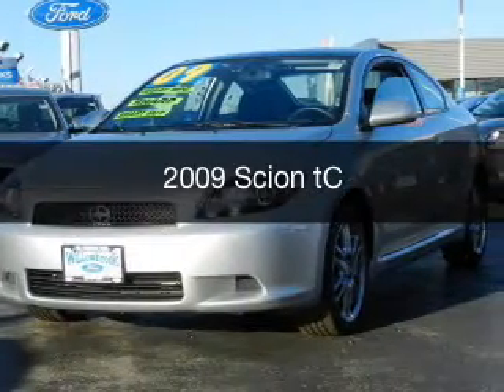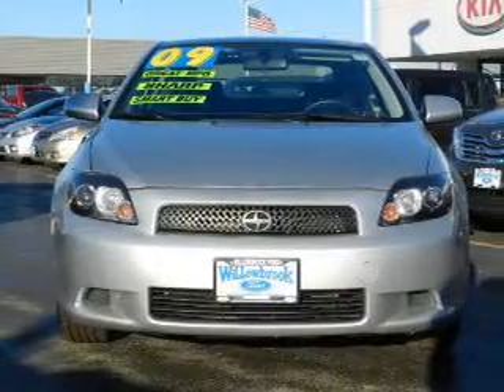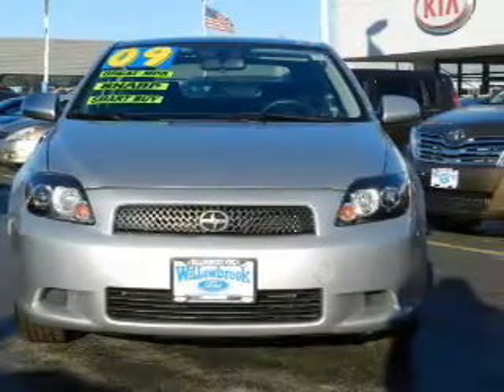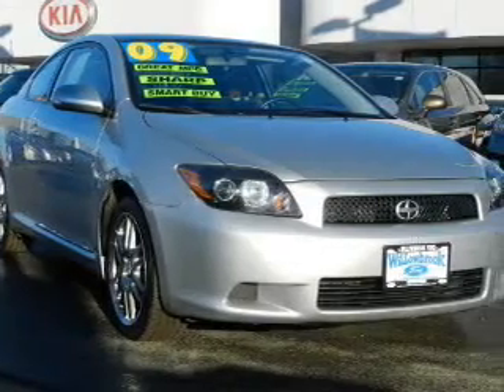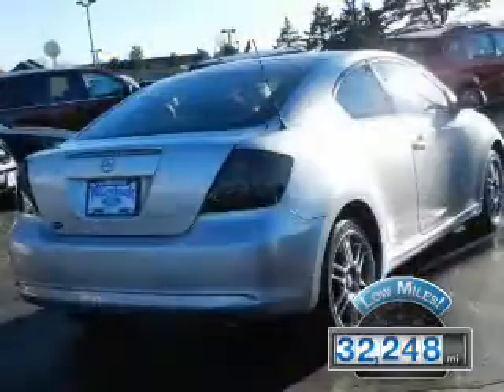This is a used 2009 Scion TC. It's powered by front wheel drive, a 2.4 liter 4 cylinder engine, and a 4 speed automatic transmission. With fewer than 35,000 miles, this vehicle has a long road ahead.